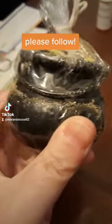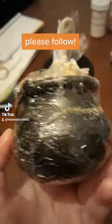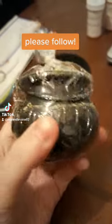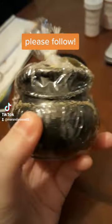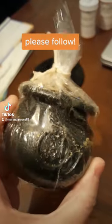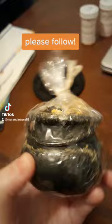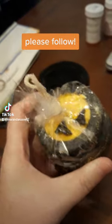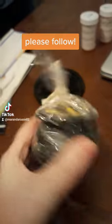My husband got me this adorable bath bomb that I wanted to show you guys. I'm gonna use it tonight, so I figured I'd make a video before I do that. It's just this adorable little cauldron and I love the details on it. It has the little rings on the side and the handle, and then on top it has like little tiny witches hats. It's just so cute.